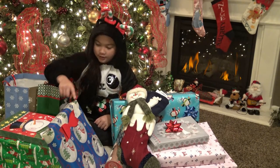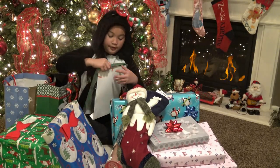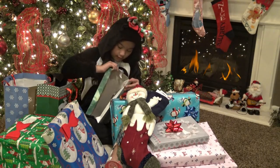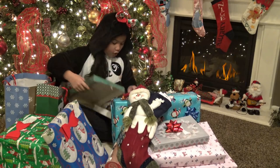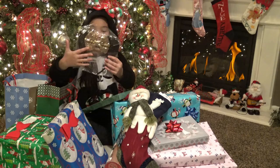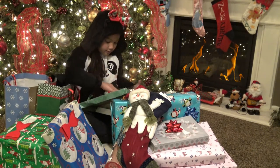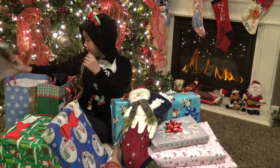Which one should I open next — this one or this one? I'm going to go with this one. And this is also a box — I love this snowman wrapping. Oh my gosh, guys, look — I got Minnie Mouse ears! I love the golden bow, it just looks so cute. I can't wait to wear it.